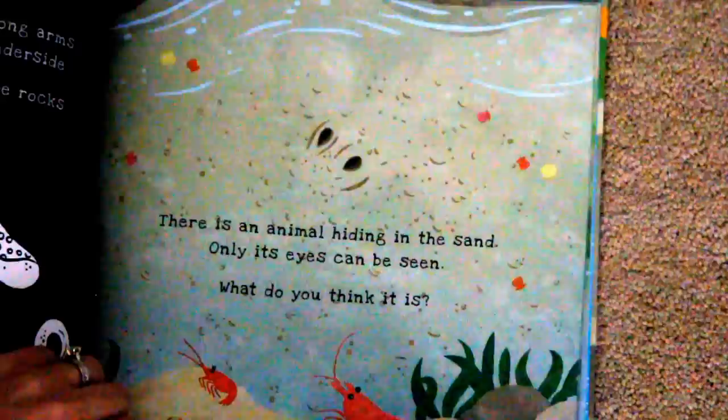There is an animal hiding in the sand, only its eyes can be seen. What do you think it is?